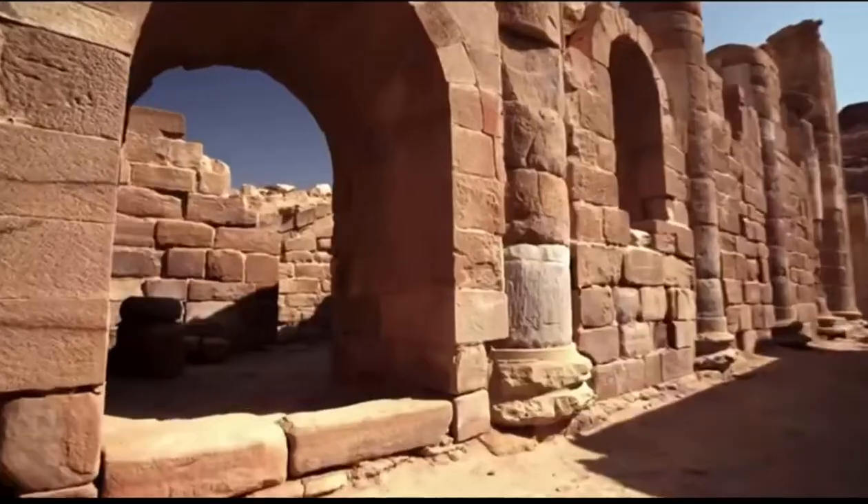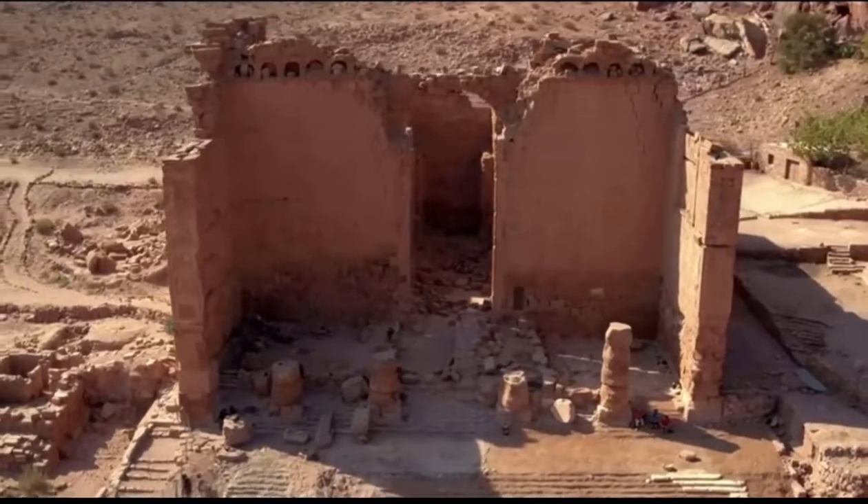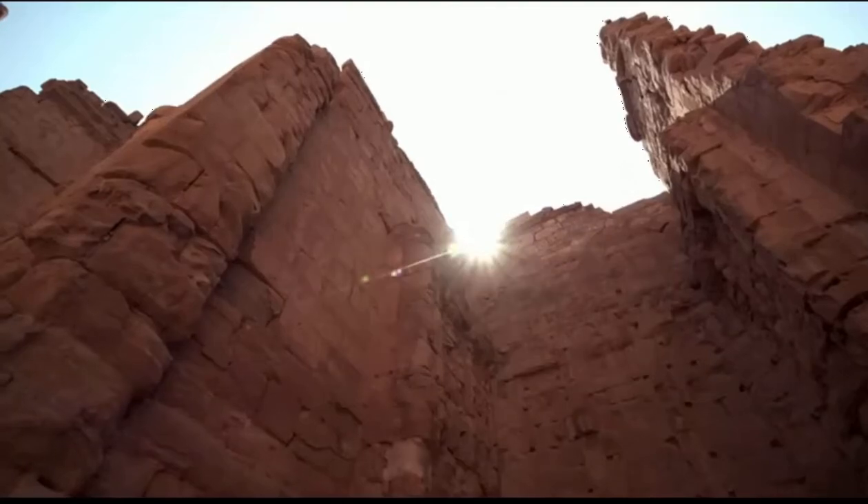The nature of Petra as a rock-carved city is really unique. There are no other places with this many tombs and this kind of architecture.